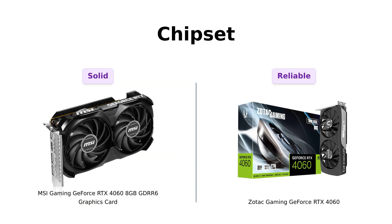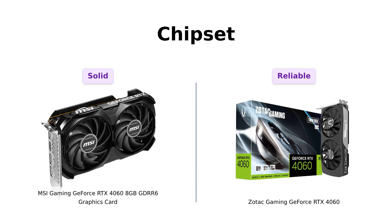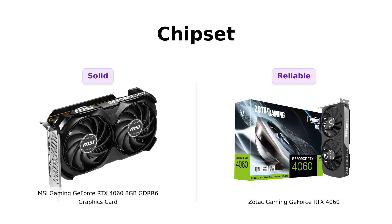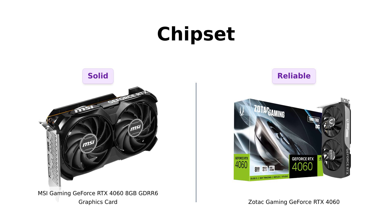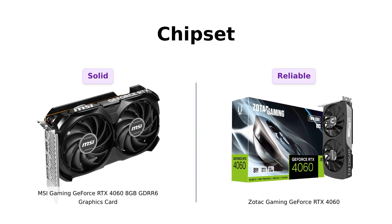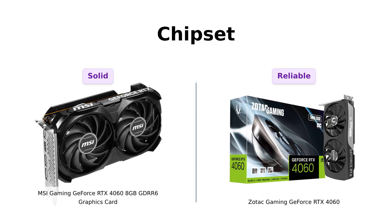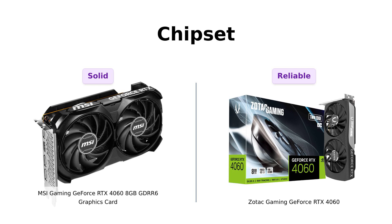Now onto the chipset. The MSI is powered by the GeForce RTX 4060, while Zotac also boasts the same GeForce RTX 4060 — they must be twins separated at birth. Reviewers of both cards mention their impressive performance, but the Zotac is noted for better performance in newer games due to its advanced features. But don't worry, we'll find out who's the cooler twin by the end of this video.